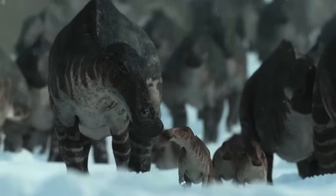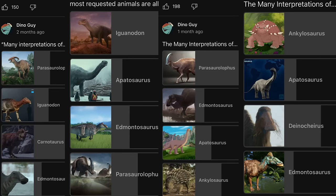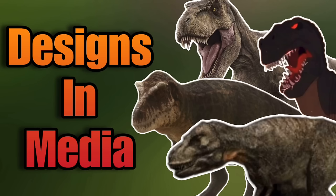How is it going everybody? Welcome back to another Many Interpretations of video where today we are looking at Edmontosaurus. Edmontosaurus has not had the best luck in terms of voting — just look at these previous polls right here. It is the last in the list. I'm basically clearing out the list in preparation for the Tyrannosaurus video, which will be kind of like a mid-season type thing. And then after that I will be doing the poll as usual.